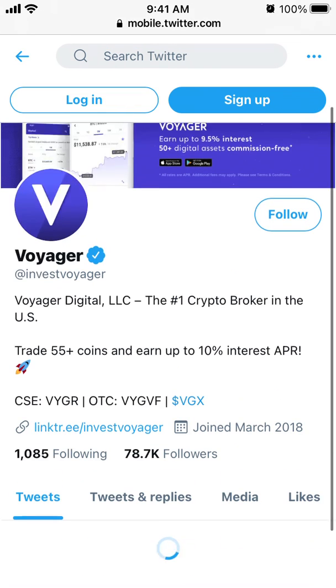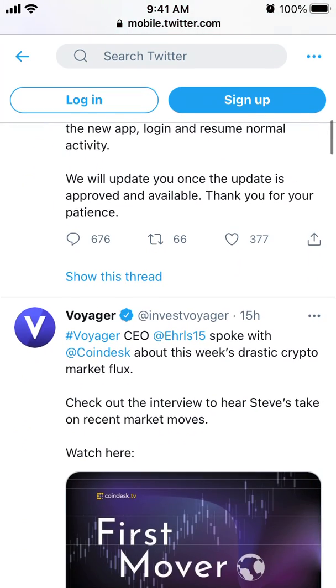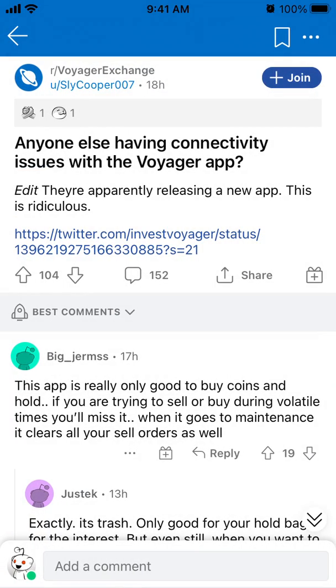So there you have it. I don't think the new app has been approved yet, so I think on iOS there will still be connectivity issues with the Voyager app. The workaround is just to use Android — if you have an Android phone that should work.